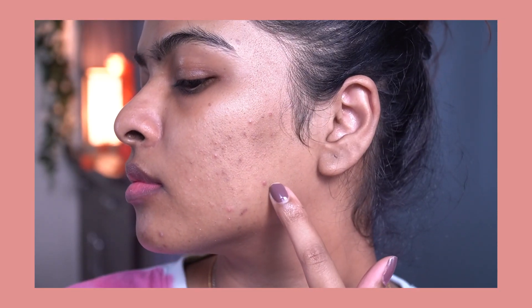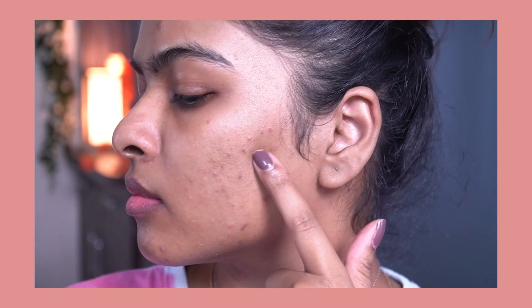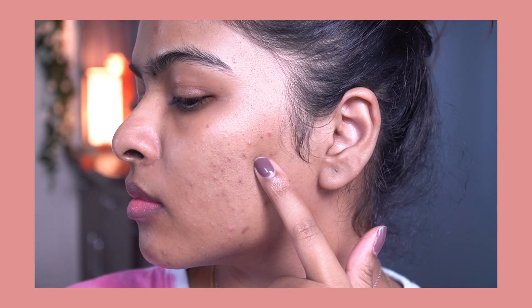Next must-have product or ingredient has to be salicylic acid for active acne. I have extremely sensitive, acne-prone skin, and salicylic acid is a huge part of my skincare routine. I love to use it in the form of a face wash, serum, or cream to target active acne. Recently I've started doing spot treatment for my active acne — you can see there is active acne on my face.